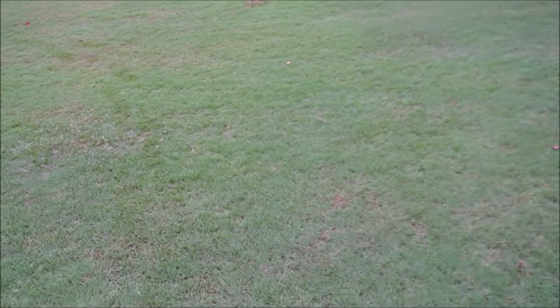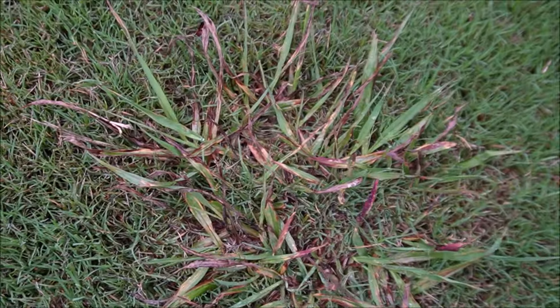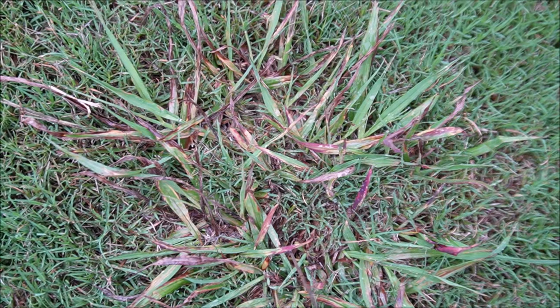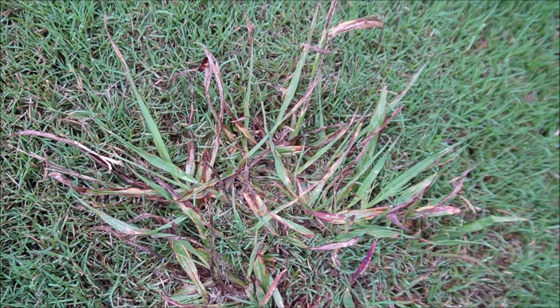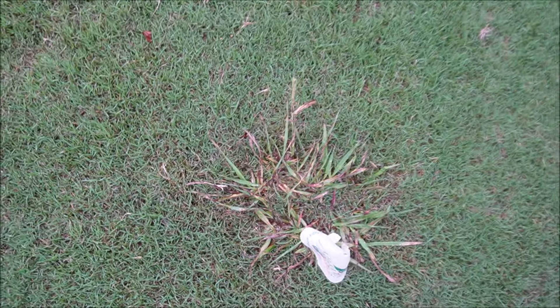I want to show you the Dismiss NXT that was sprayed on the Dallas grass. Tougher situation, but it's pretty good after a little bit of time — it's definitely not happy. You can follow it up with Tribute Total or Celsius to continue to suppress it. We're talking about trying to control it in the summertime, which is a difficult time to control weeds. Very impressive results on the crabgrass with the Q-ball.